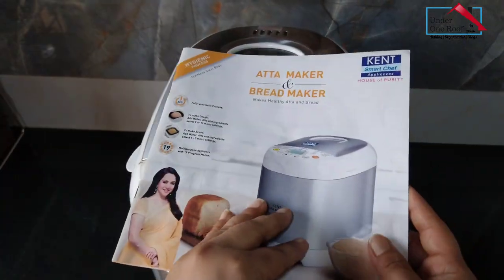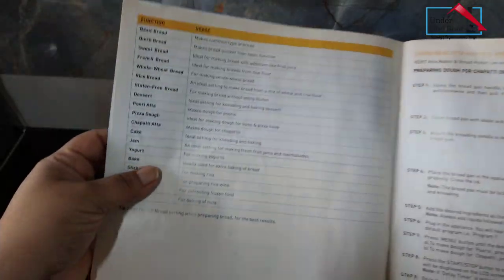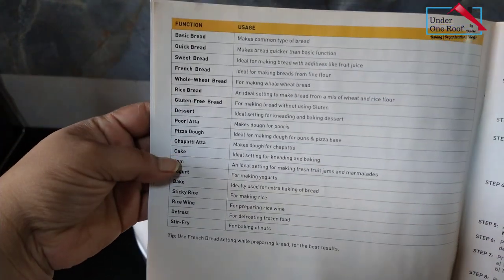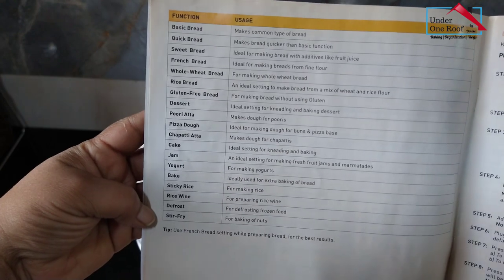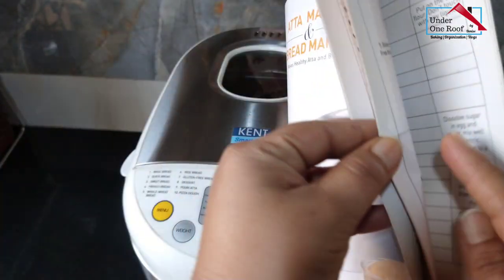It also comes with a manual where you get different recipes like rice bread, whole wheat bread, cake, jam, yogurt, defrost, and stir fry. I've honestly only tried the kneading option and the baking bread option, but all in all, I just love it.